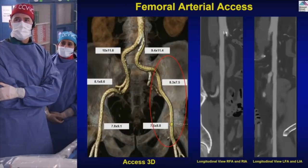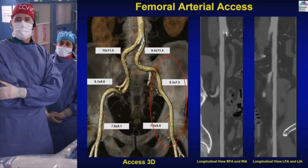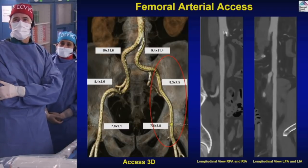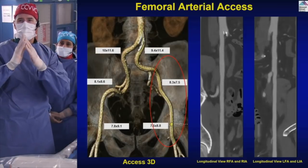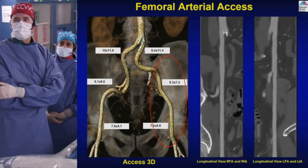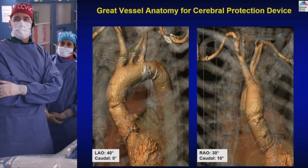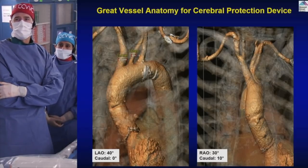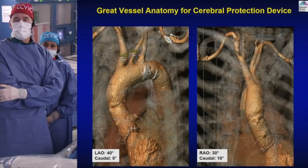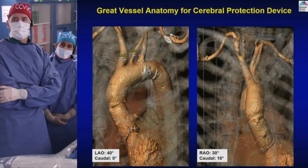The access axis is nice — large vessels free of calcium, with a little tortuosity requiring an up-and-over approach given the steep aortoiliac bifurcation angle. The innominate artery and left carotid are free of calcification and favorable for a Sentinel cerebral protection device.